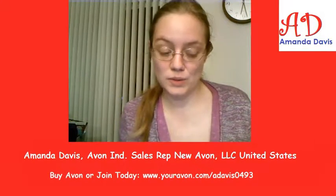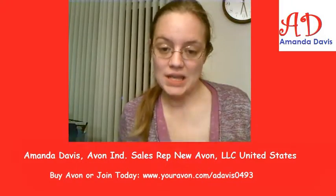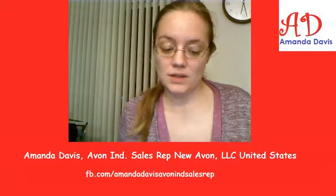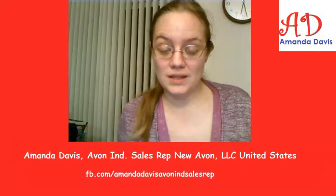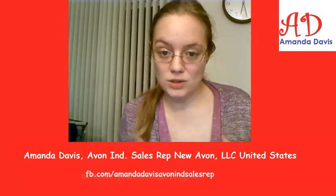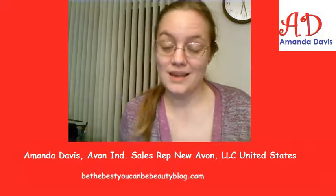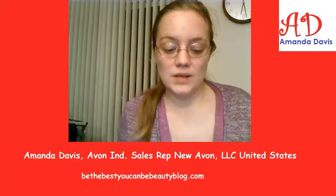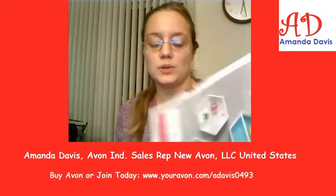If you have customers that you know are into organization, this would be something to show them. And if you can afford to get some of the demos, get the demos and use them — take pictures, put it on your social media, 'look what I got' kind of thing — and show people how you're using it, because some of these things have a lot of multiple uses.